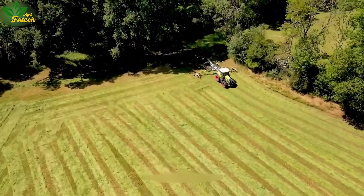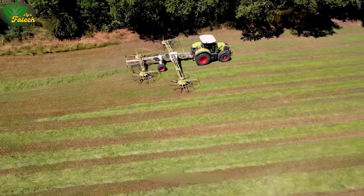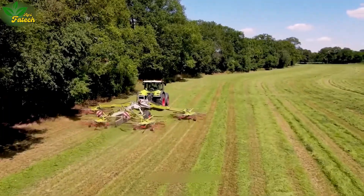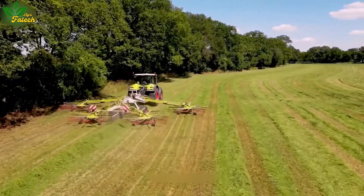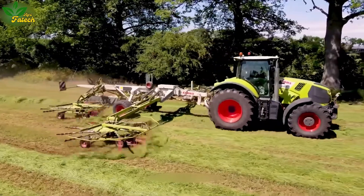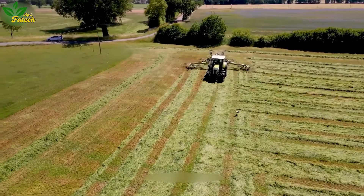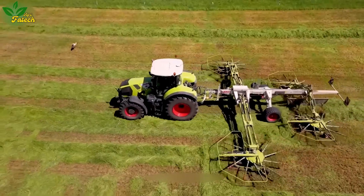Experience the efficiency of the Kloss Jaguar 830, an adept grass harvesting machine designed to gather and collect grass into neat rows. Using four concentric rotating fan blades, it consolidates a 5-meter width into a single row, ensuring high efficiency in the grass collection process.